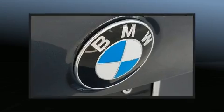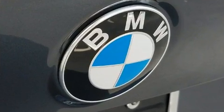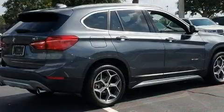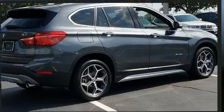BMW ensures the safety and security of its passengers with equipment such as dual-front impact airbags, head curtain airbags, traction control, brake assist, ignition disabling, an emergency communication system, and four-wheel disc brakes with ABS.